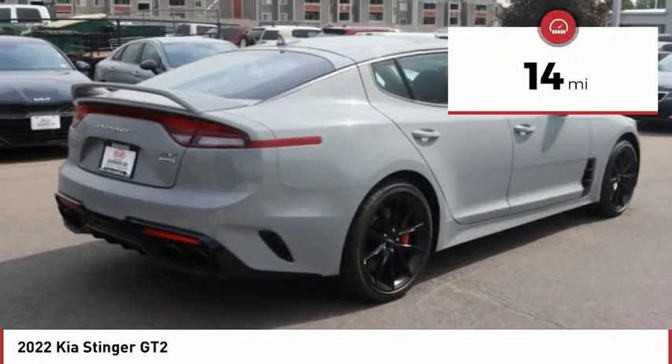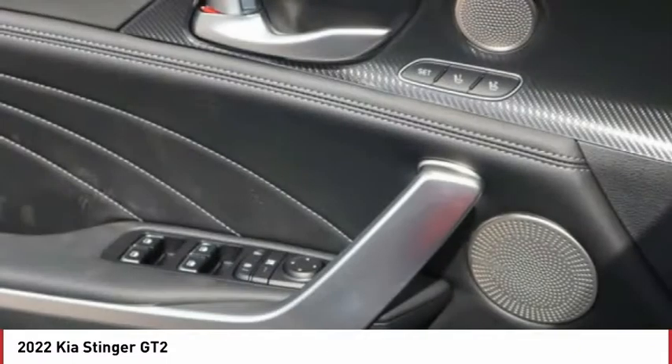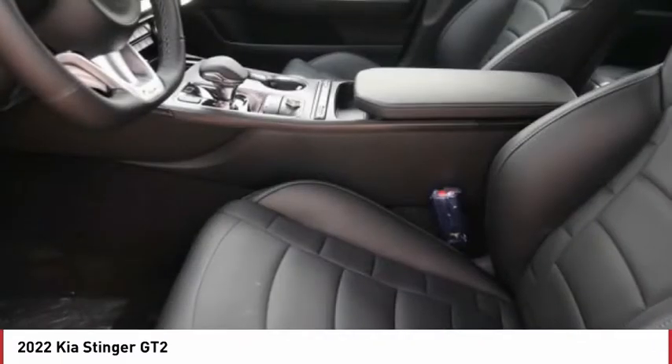This vehicle has less than 100 miles. Here are some of this vehicle's great options: tire pressure monitor, turbocharged, blind spot monitor.